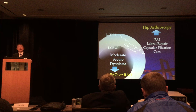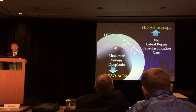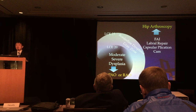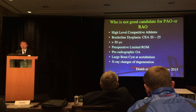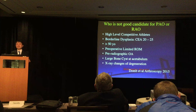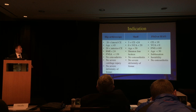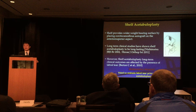Hip arthroscopy is generally a beneficial treatment for FAI. A lateral center-edge angle less than 20 degrees, and moderate to severe dysplastic hips, are good candidates for PAO or RAO. Borderline dysplastic hips — lateral center-edge angle 20 to 25 degrees — fall into a gray zone between hip arthroscopy and conventional osteotomy. However, some patients with DDH, such as high-level competitive athletes with borderline dysplastic hips, are not good candidates for PAO or RAO, so we consider shelf acetabuloplasty a good option for those between PAO and hip arthroscopy.